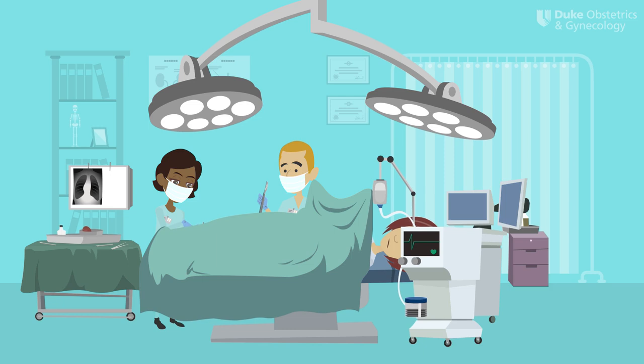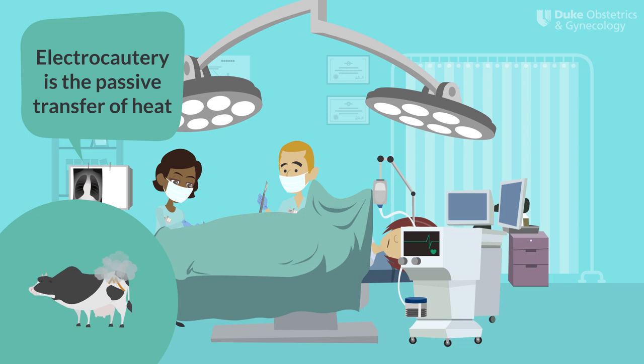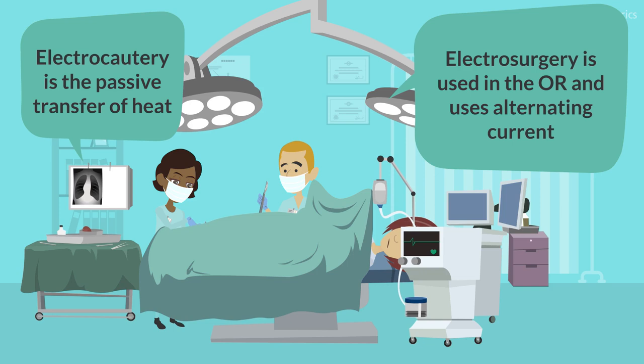A classic myth in the operating room is in the words we use to describe the energy needed to perform most operations. Electrocautery is the passive transfer of heat using direct current, developed by Edison. You are more likely to see this used outside of the operating room setting — for example, when a farmer brands their cattle. Electrosurgery, on the other hand, is what we actually use in the OR and uses alternating current thanks to Tesla. It allows for the flow of electrons through a circuit.